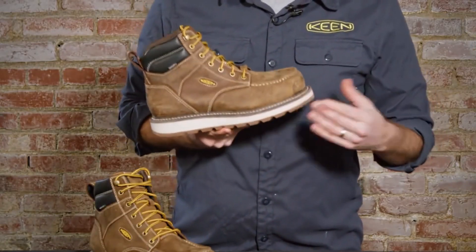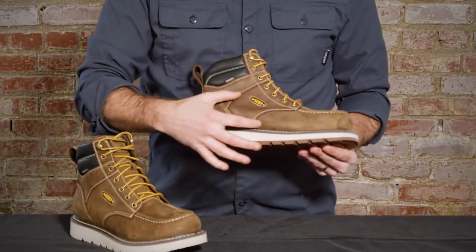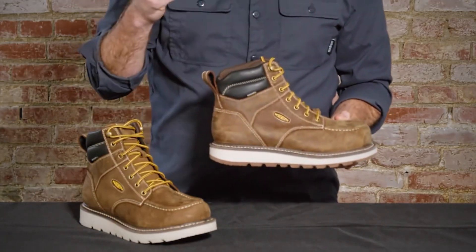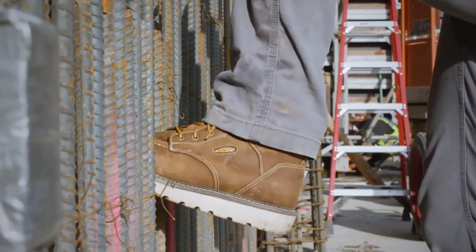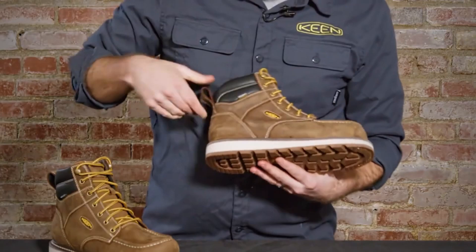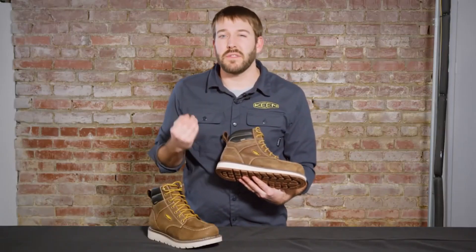With a metatomical footbed that offers arch support and a roomy toe box, these boots are crafted for long-lasting comfort and support. Elevate your safety gear and experience the exceptional quality and performance of Keene Utility Men's Cincinnati 6 Composite Toe Waterproof Wedge Work Boot, your trusted choice for a productive and stylish workday.